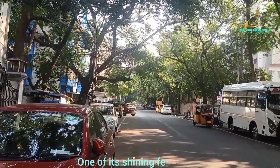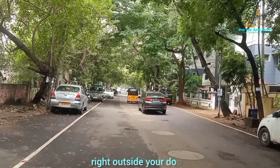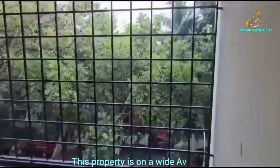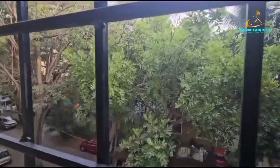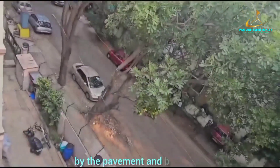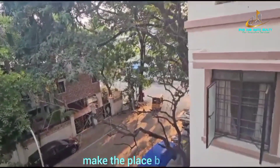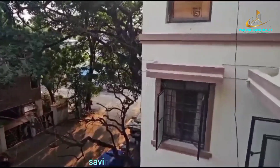One of its shining features is its location. Imagine a home where you enjoy the benefits of nature right outside your door. This property is on a wide avenue lined with cooling trees on both sides, reducing the heat absorbed by the pavement and buildings. These trees not only make the place beautiful, but also keep it cool, saving you on energy bills.